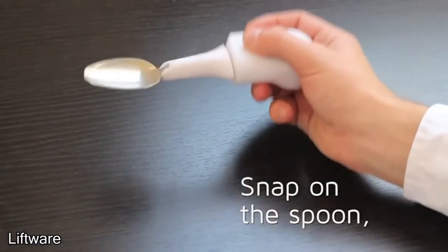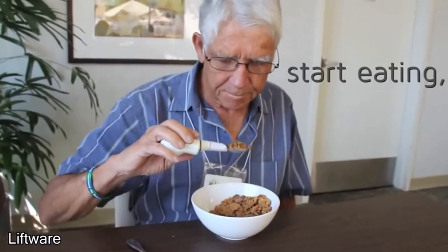This company made a spoon that's specifically designed to make it easier for people with disabilities to eat.